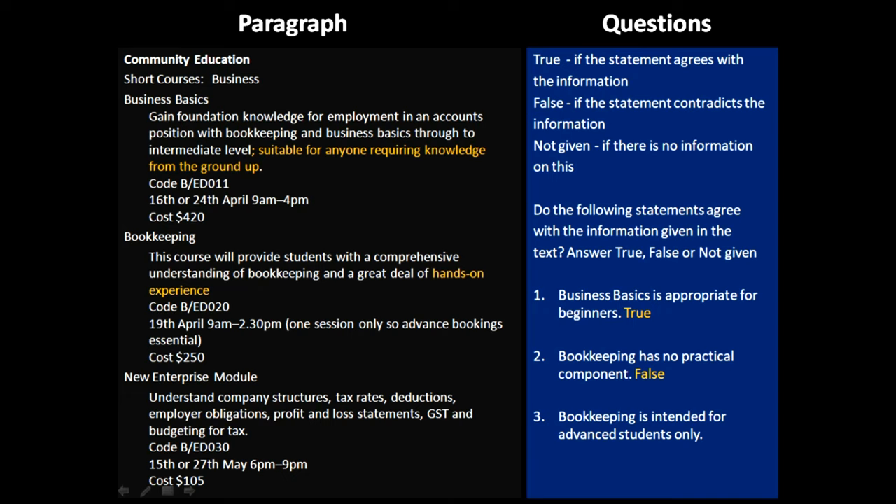The third question is: bookkeeping is intended for advanced students only. Now in the bookkeeping section, it does not talk anywhere about whether it is for intermediate, beginners, or advanced students — it only talks about the course and that people are supposed to do advanced bookings. So don't get confused here. This course only requires an advanced booking, but it's not essentially for advanced students. We don't know about it — not given.